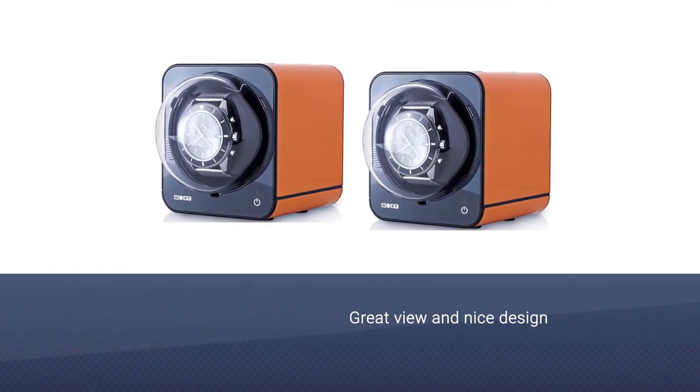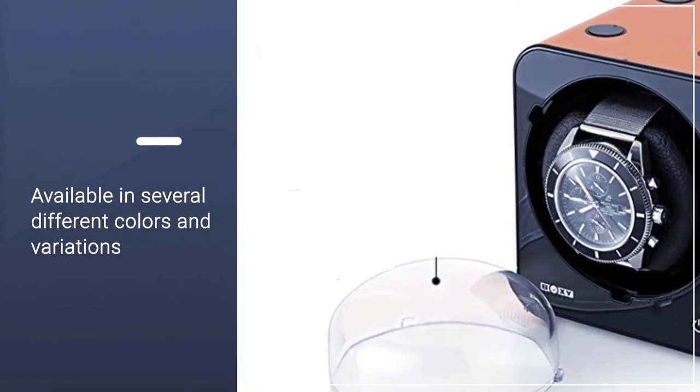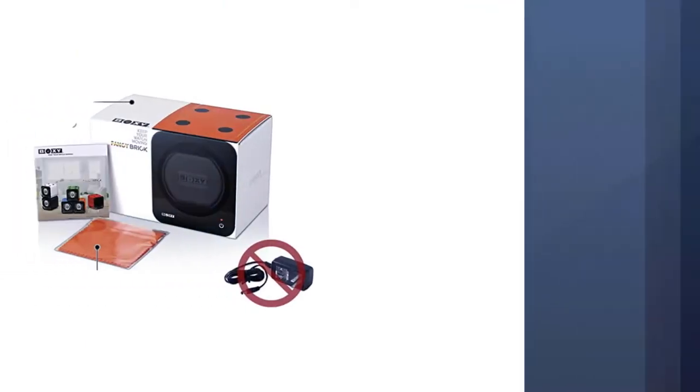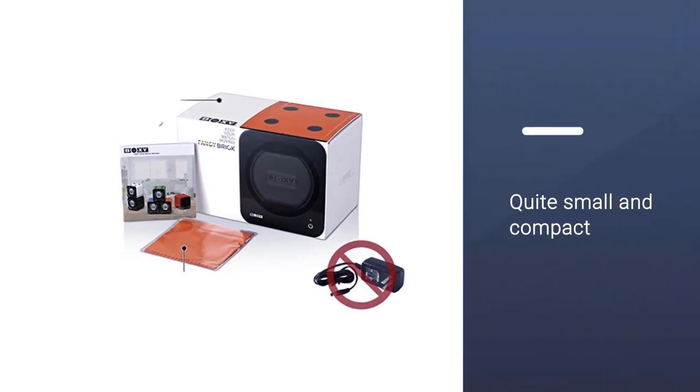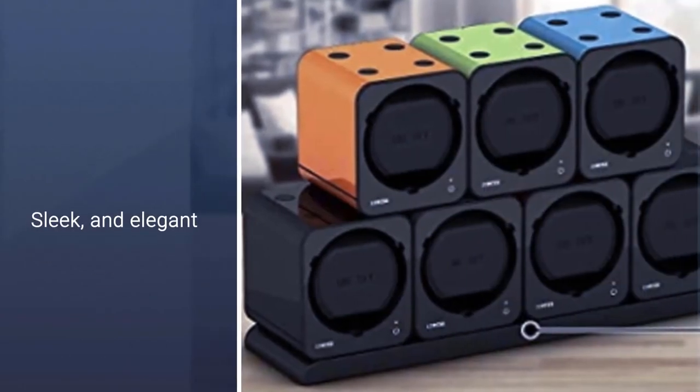This watch winder is available in several different colors and variations. It is also quite small and compact, so it can sit perfectly on your desk. This is a big recommendation from us if you are looking for a small, compact, sleek, and elegant watch winder for a single watch that won't take up your whole desk.